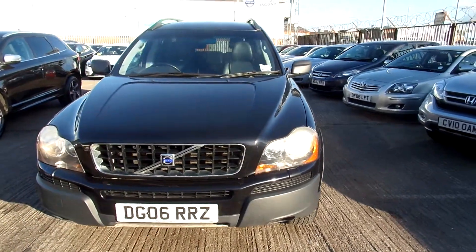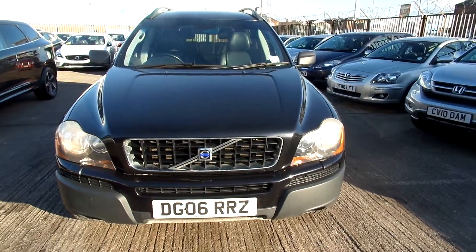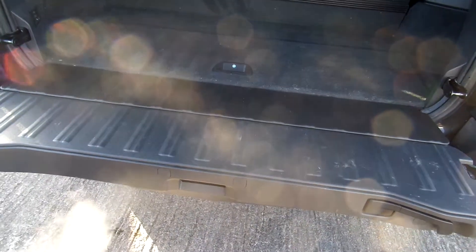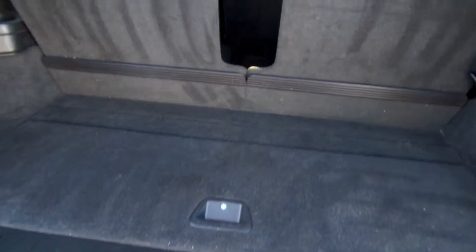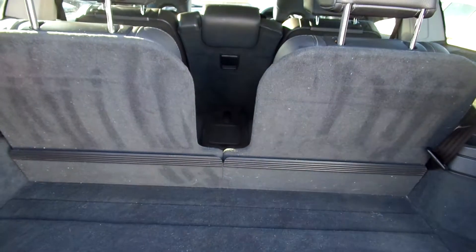Tyres on the front on a 1.6, tyres on the rear on a 4, and one alloy requires minor refurbishment. In the boot, a bit of dog hair, but overall very tidy. There isn't a load cover with this one, but it does need a good clean.